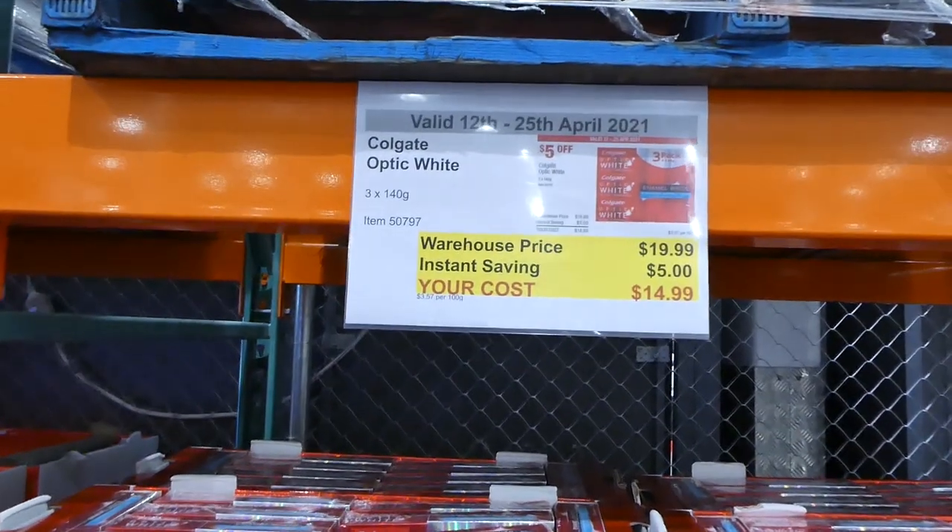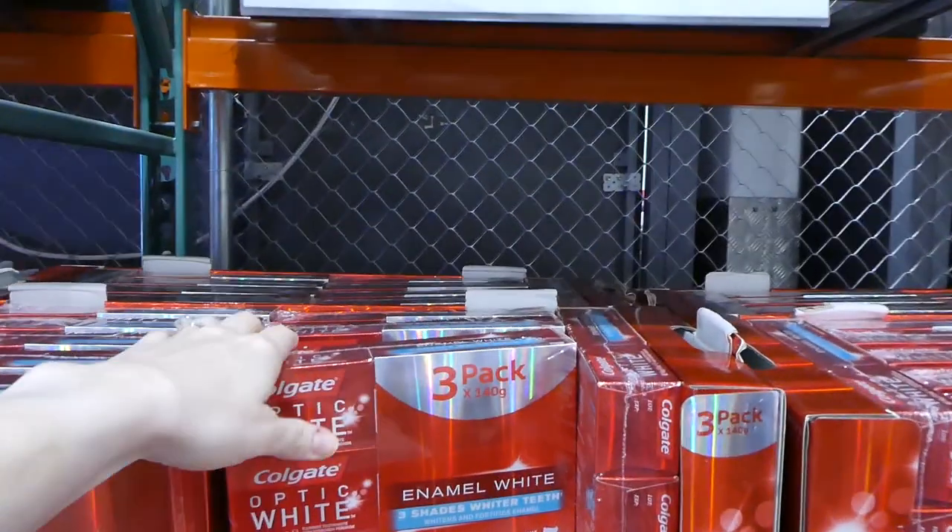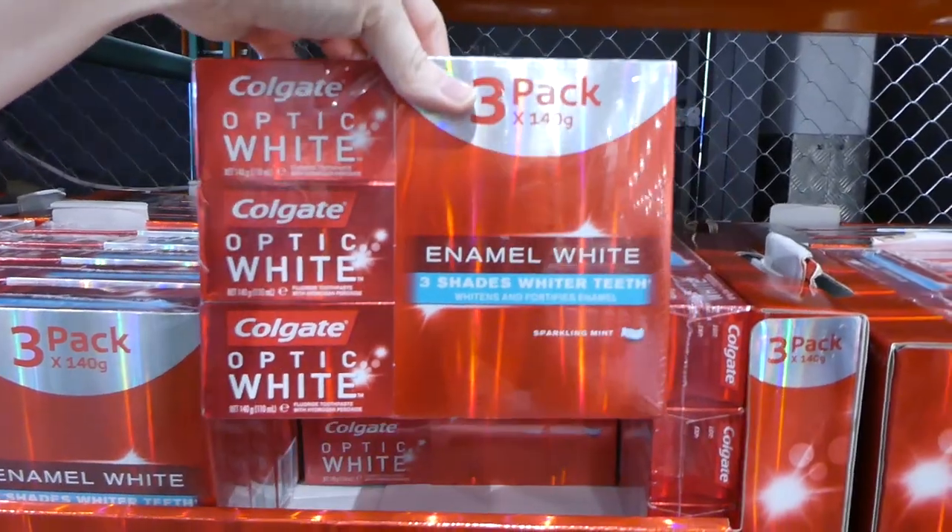The Colgate Optic White is on sale and is part of the coupon book. This is on for $5 off, down to $15. It's a three-pack of 140-gram tubes.